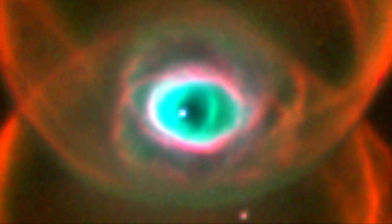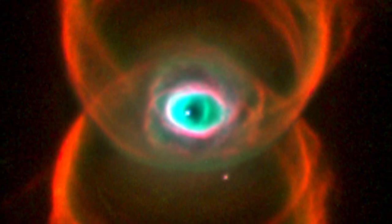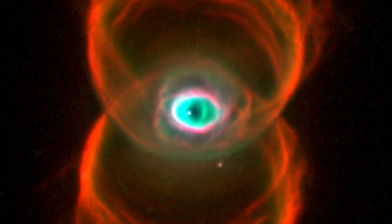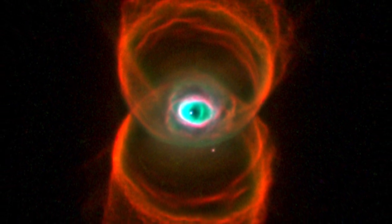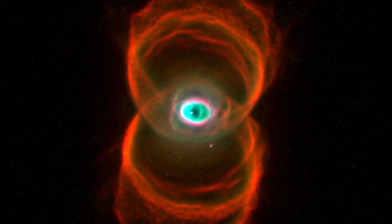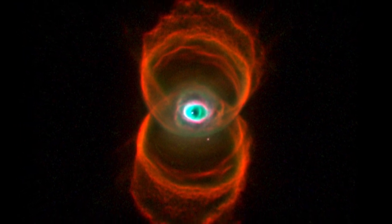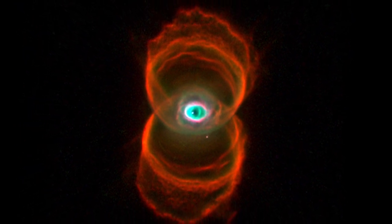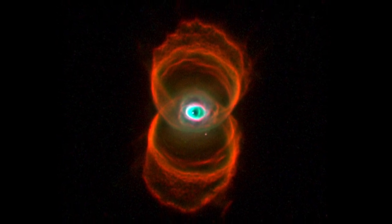It is thought that planetary nebulae like this one are formed when a red giant star expels its outer layers, which are then illuminated by ultraviolet radiation from the hot core of the star. This image, released in 1996, shows that the old star ejected matter in an hourglass shape. It is composed of three separate images, taking in the light of ionized nitrogen, hydrogen, and oxygen.